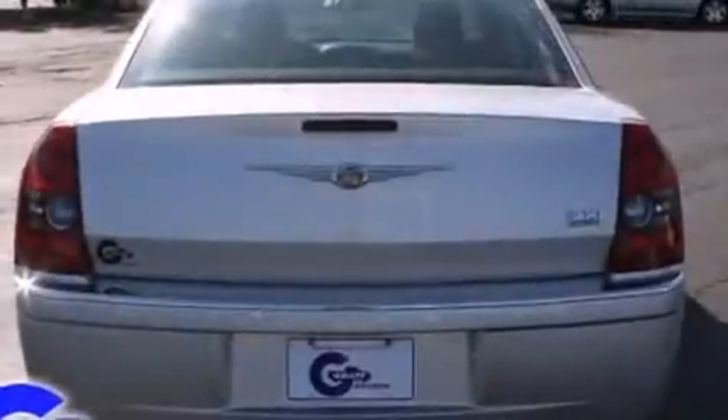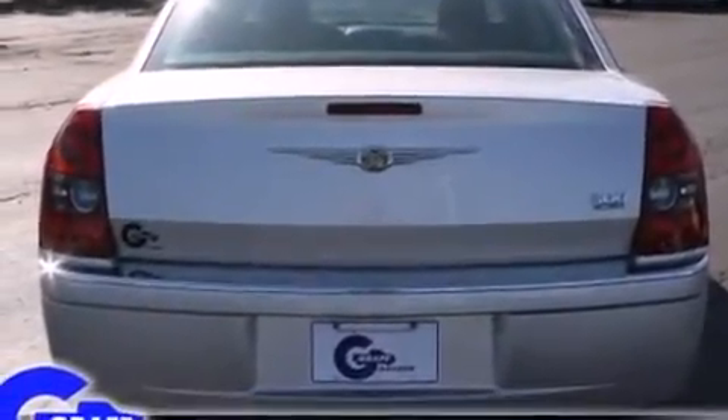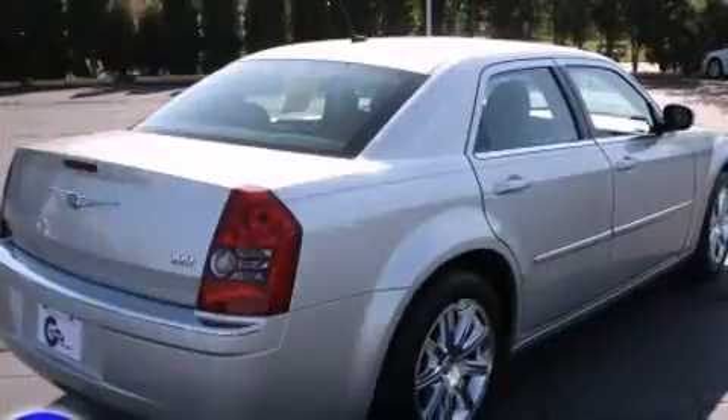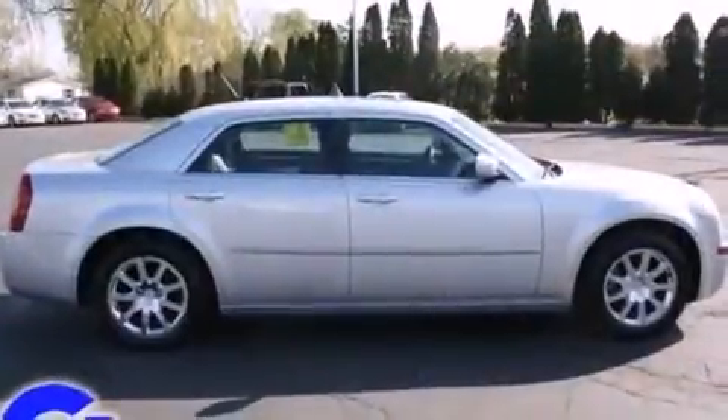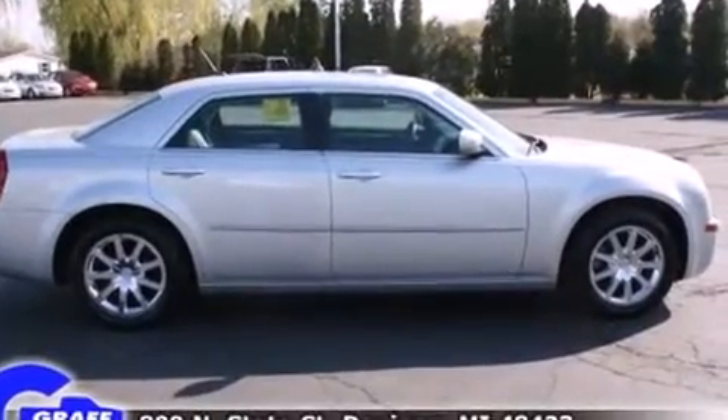It includes leather upholstery, delay off headlights, a built-in garage door transmitter, a power seat, power door mirrors and heated door mirrors, remote keyless entry, adjustable pedals, and cruise control.